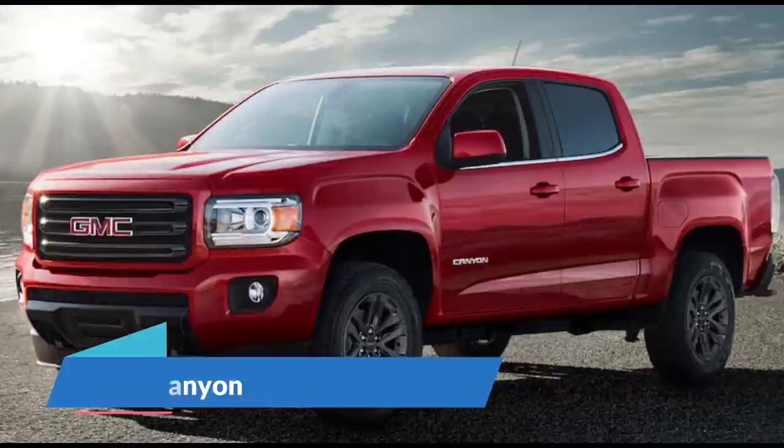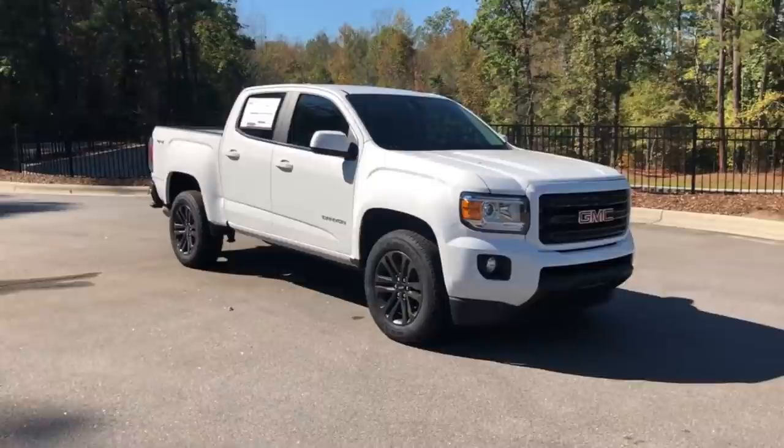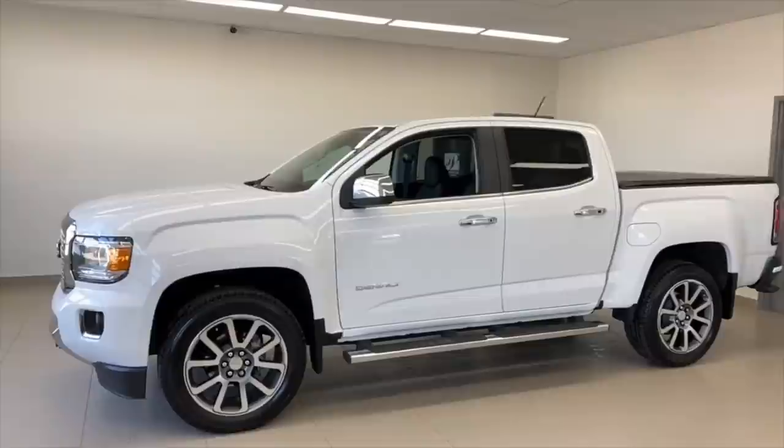Number 9: Canoo. Another California-based electric vehicle startup, Canoo, has shown this snub-nosed pickup truck to add to its lineup of upcoming electric vehicles. The Canoo pickup, which has a design identical to the Canoo passenger van, will have a range of more than 200 miles and a dual-motor configuration that generates over 500 horsepower and 550 pound-feet of torque. There will also be a rear-motor configuration available.